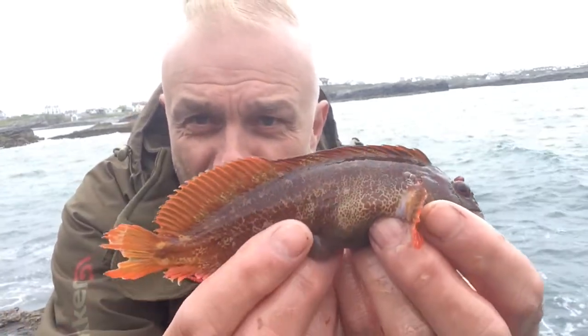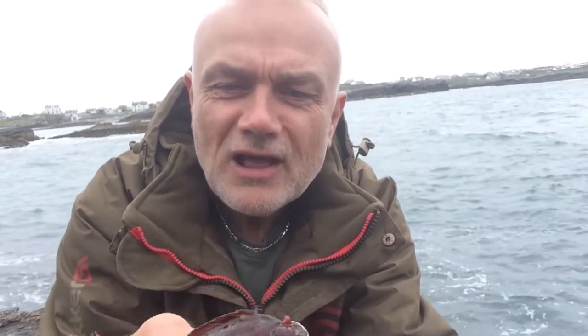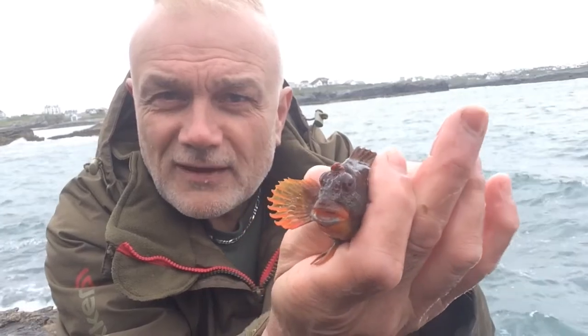Not just wrasse that you can catch, of course. Can't beat a beautiful creature — very colourful, isn't it? And I must admit, some of these fish that I catch I have to search them on the internet to find out exactly what they are. Because when it comes to blennies and gobies, fish like that, you get different types of creatures, different species. Beautiful, isn't it?